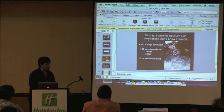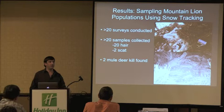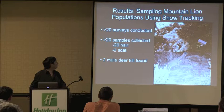Results so far for the mountain lion study: we've conducted over 20 surveys to date. We collected over 20 hair samples and at least two scats this year, and found a couple of deer kills as well.